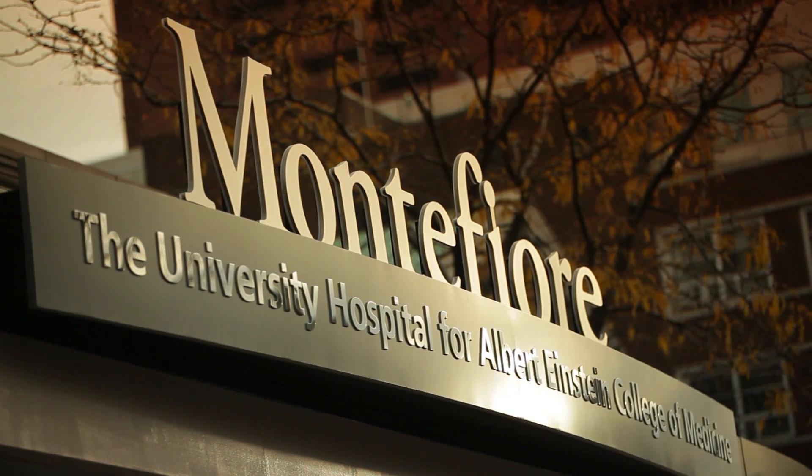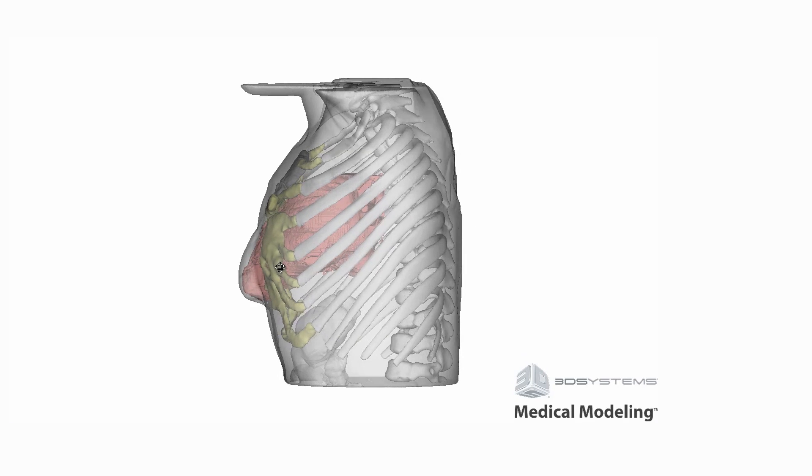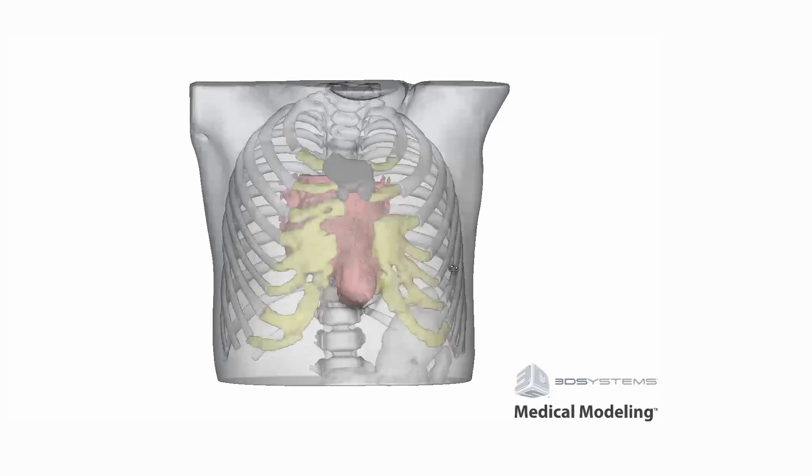One of the things we've really pioneered here at Montefiore is the use of 3D imaging, and we're doing that in various ways. One is using 3D CT scans to look at and plan procedures on the computer itself. The second big area is 3D printing, and we were able to use both of those in this case.